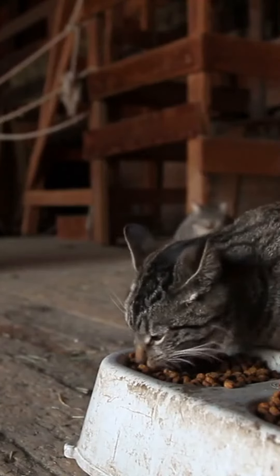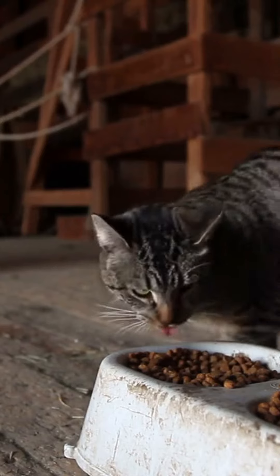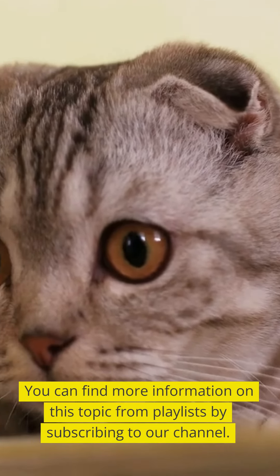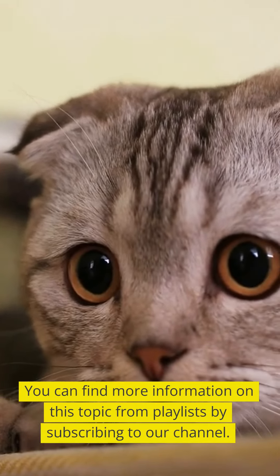Exercise and playtime. Cats require both physical and mental stimulation, so be sure to give them chances to play and exercise. Playing with toys, using scratching and climbing structures, or simply spending time with you are all examples of this.